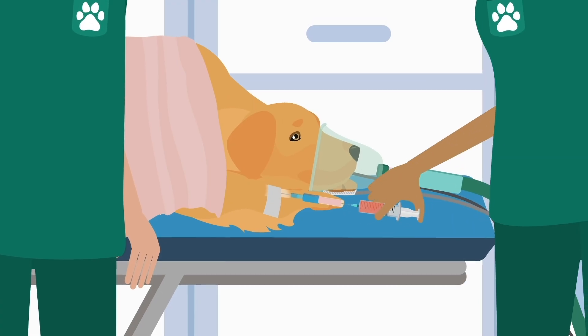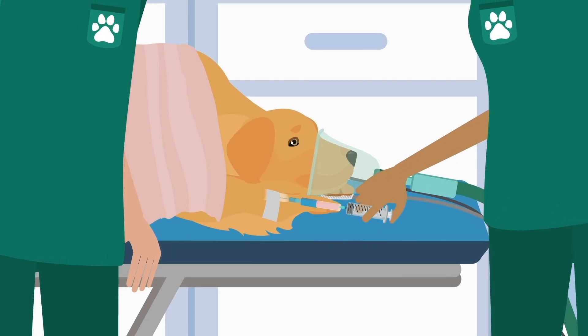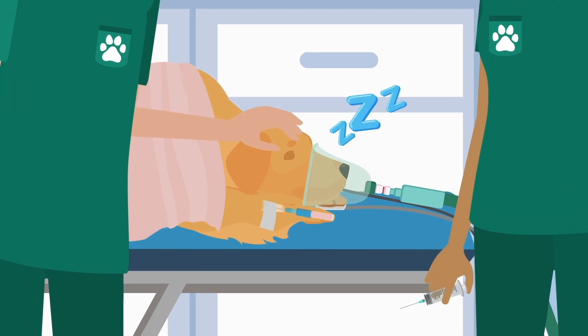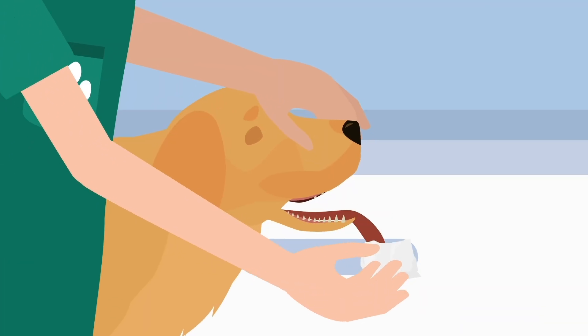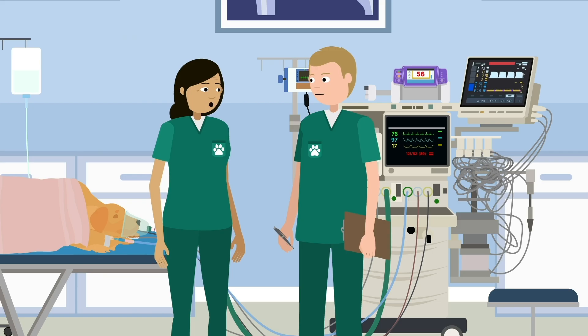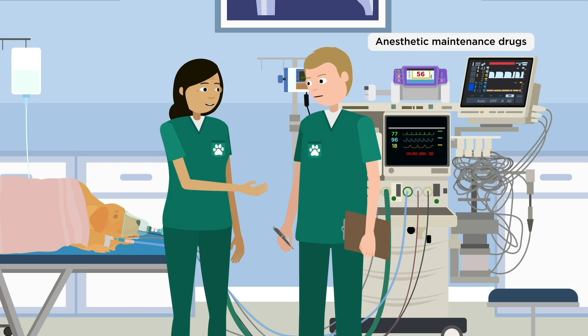Once ready, the team will give your pet anesthetic drugs intravenously. Your pet will then be unconscious and unaware of what's happening. The team will place an endotracheal tube in your pet's throat to give oxygen and inhalant anesthetic, and anesthetic maintenance drugs will also be started.